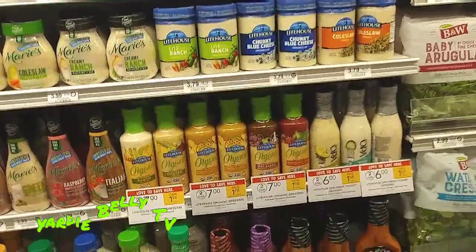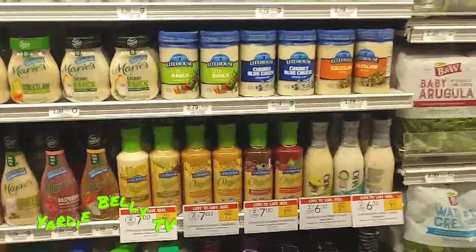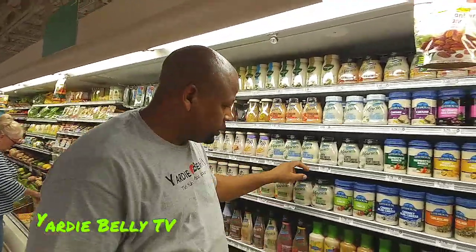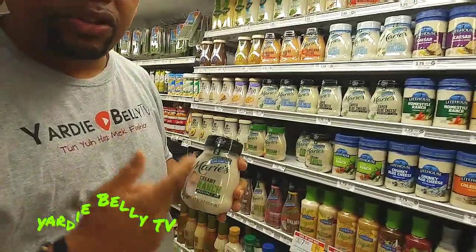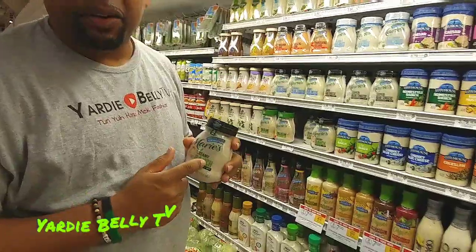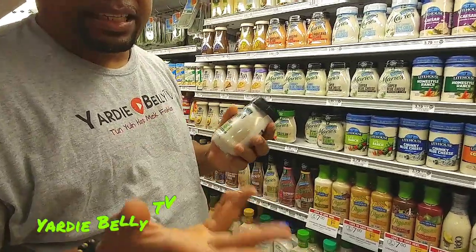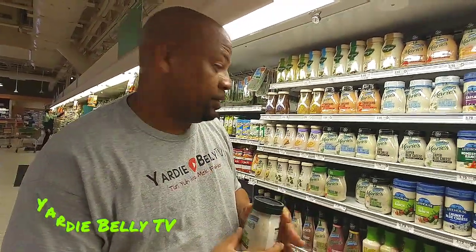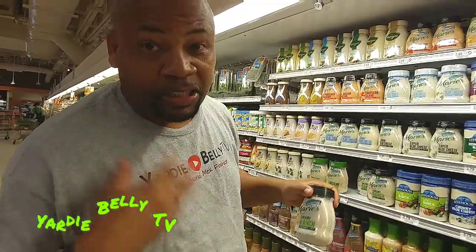Let me tell you why I said that — the ones that are not on the fridge have more preservatives. When you buy a salad dressing that's not refrigerated, it means they have a whole lot of preservatives in it to keep it on a regular shelf longer. But salad dressings that have to be refrigerated are usually more wholesome, with better ingredients that are perishable, which is important because you're supposed to eat foods that are perishable. When you don't eat foods that are perishable, you're putting artificial stuff in your body.